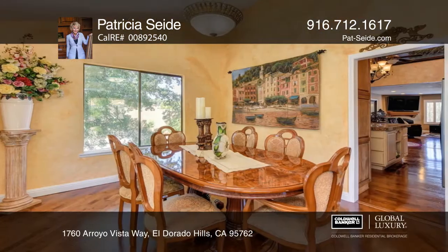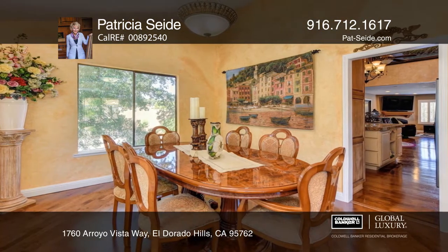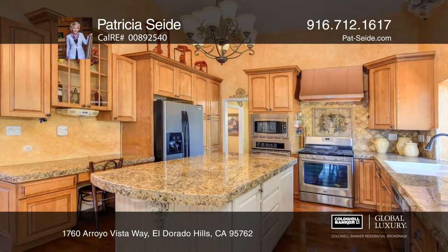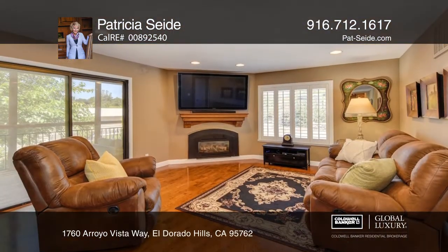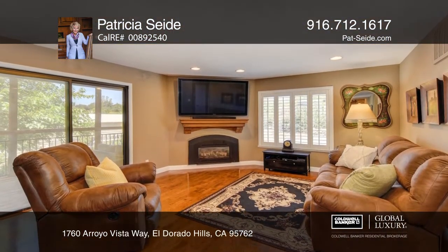Gleaming hardwood floors welcome you into the step-down living room and formal dining. The kitchen features an island and a built-in desk. The open great room boasts a gas fireplace and access to the deck.